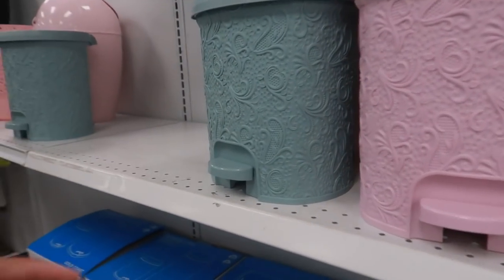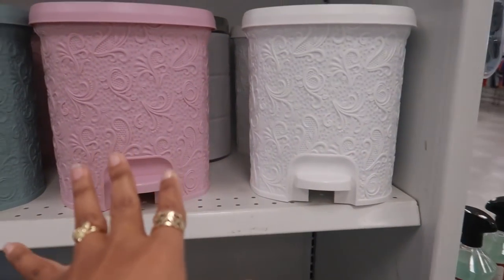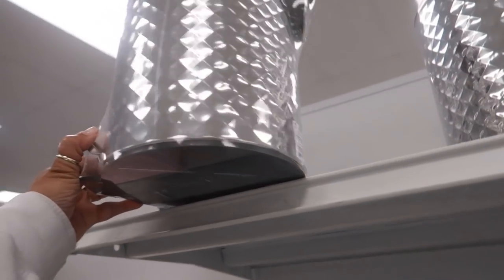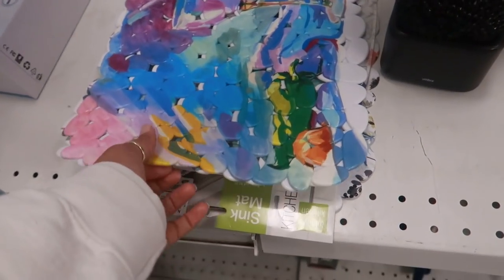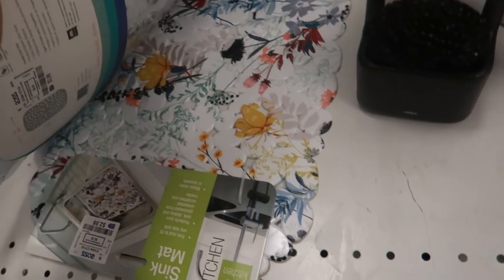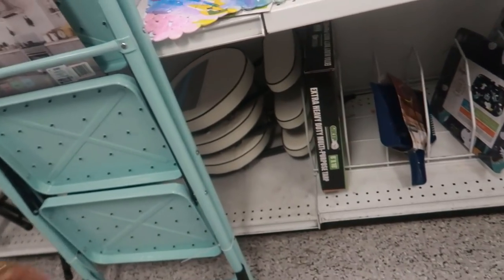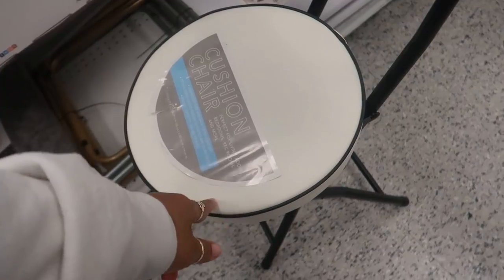Oh, they have some cute little floor trash cans — $5.99. You got these three colors, and then look at that one. This one also comes in black for $7.99, but I just watched a lady walk away with two of them — they were black and gold. Sink mats for $2.99 — I like that they look like little pebbles. You have different ones. Too bad none of them match, I probably would have picked up two. Under there they have some little stools — cushion chairs — perfect for living rooms, bedrooms, rec rooms — $12.